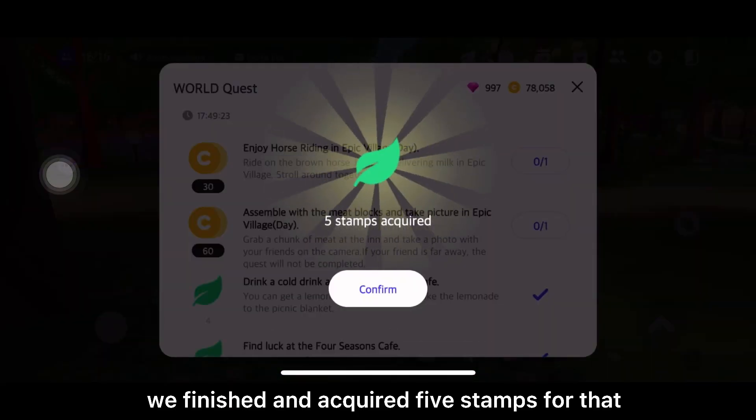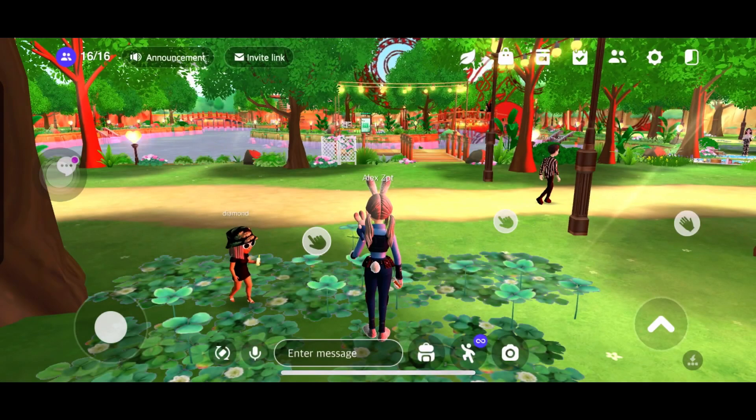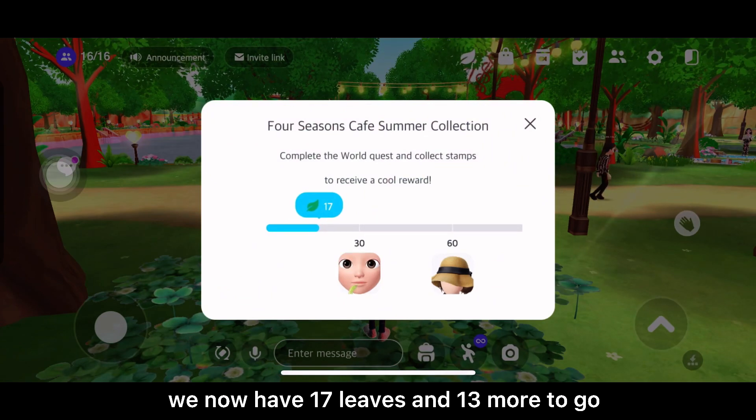We finished and acquired five stamps for that. We now have 17 leaves and 13 more to go.